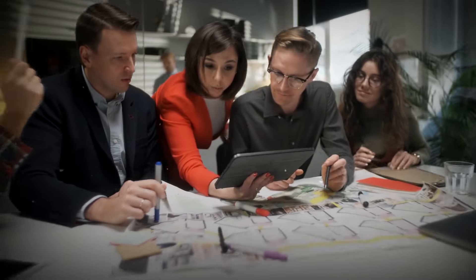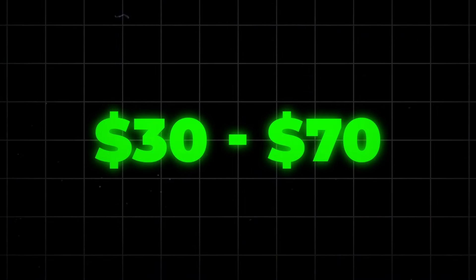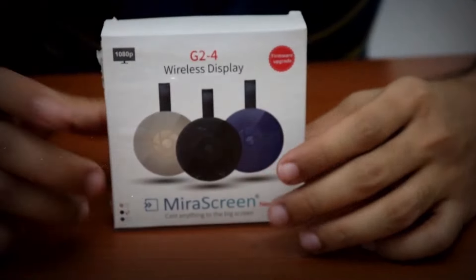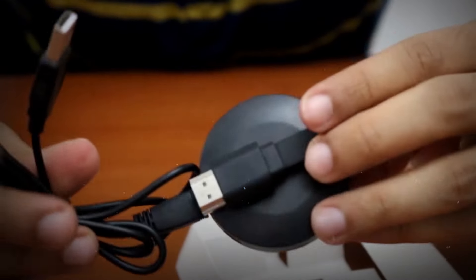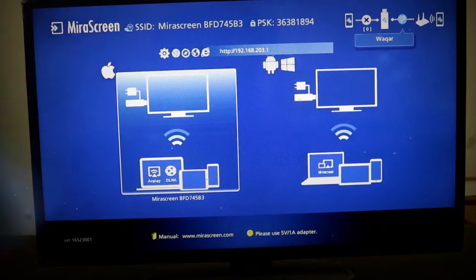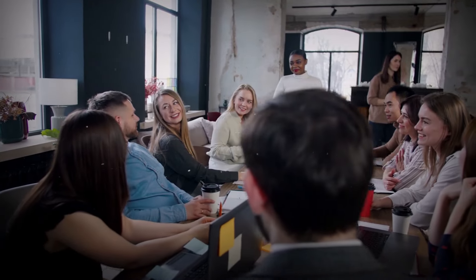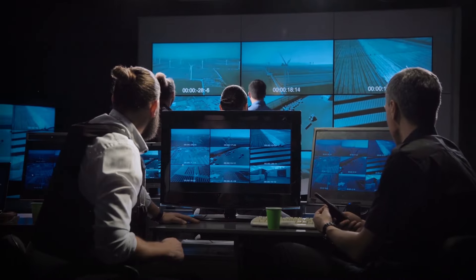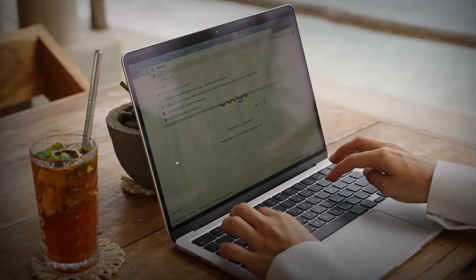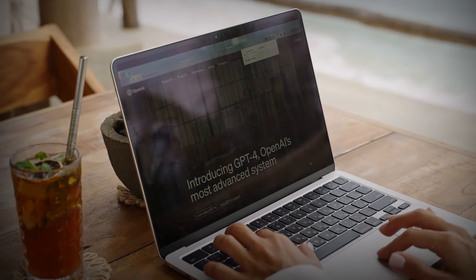Moving on to a must-have for both work and play, let's explore the screen mirroring device, with a price range of $30 to $70. Screen mirroring allows you to wirelessly project the content from your mobile device onto a bigger screen, like a TV or monitor. It's perfect for office collaborations, training sessions, or stunning presentations. Plus, there's casting, where you stream media to a larger screen without playing it on your device. A popular choice is the Google Chromecast, which streams content over Wi-Fi, making it easy to share and enjoy your media on a grand scale.